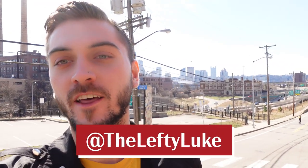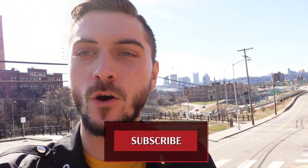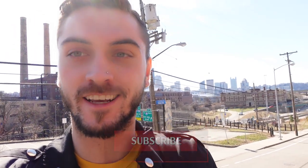What is up everybody? Lefty Luke back for another brewery vlog, and today I am in the Steel City and we're going to check out some of the breweries they have here. So of course we've got to go to the OG first — the original — that's Penn Brewery. So let's go check it out.